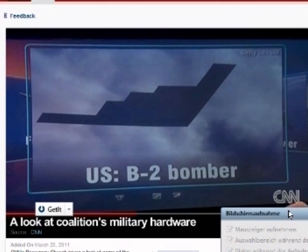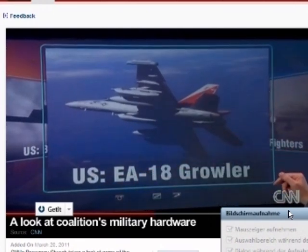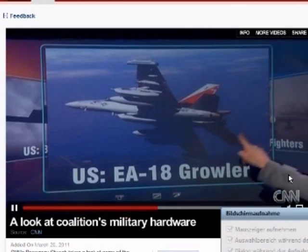U.S. warplanes include the massive B-2 stealth bomber, as well as EA-18s, which are used to jam enemy radar.